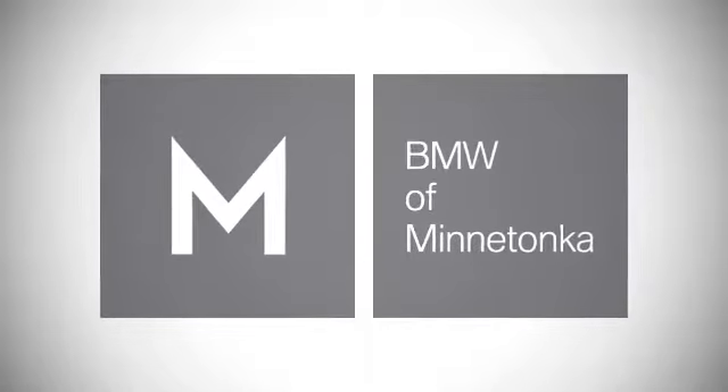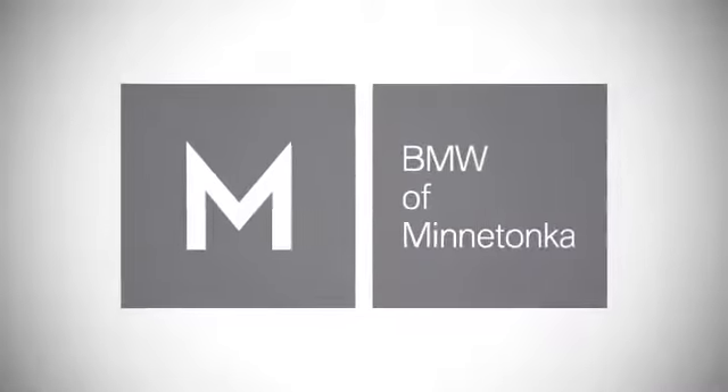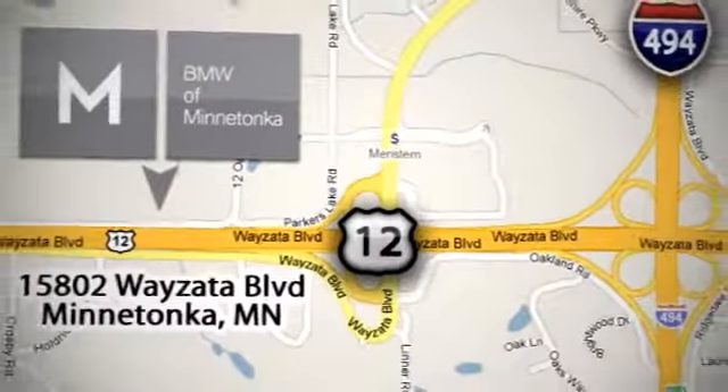BMW of Minnetonka, the Twin Cities' only locally owned and operated BMW dealership. We're conveniently located at 15802 Wyzetta Boulevard in Minnetonka, Minnesota. We'll see you next time.